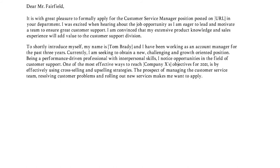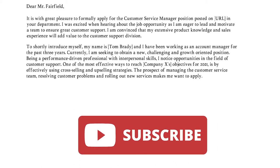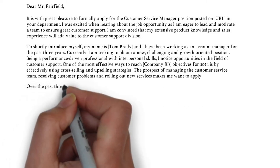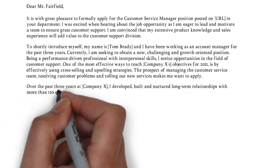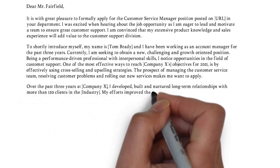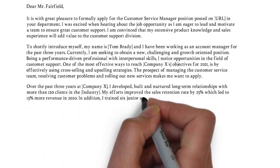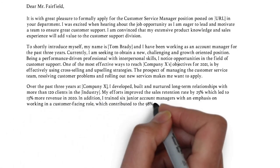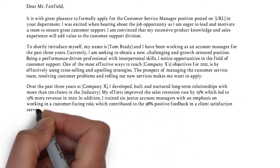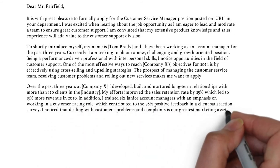In the third paragraph, match your qualifications to the job requirements. Don't list your skills and experience like you do in your resume, but instead provide context, preferably with numerical or statistical information. So what have you achieved in numbers, statistics, or awards you've been granted? The key here is to convince the reader that you actually possess the necessary qualifications.